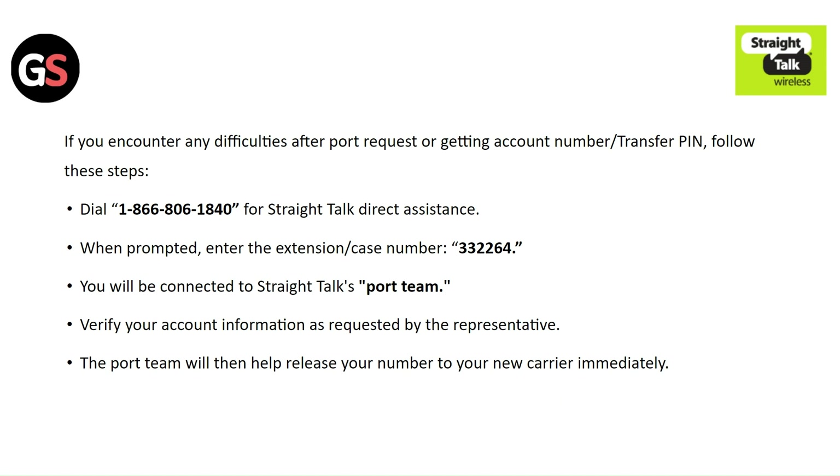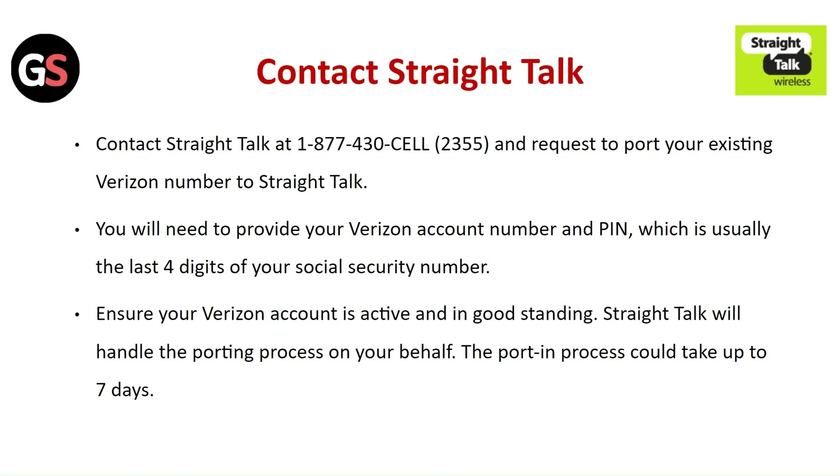If you encounter any difficulties after submitting a port request or getting the account number transfer PIN, follow this step: dial the Straight Talk direct assistance number. When prompted, enter the extension and case number. You will be connected to the Straight Talk port team, who will verify your account information and help release your number to your new carrier immediately.